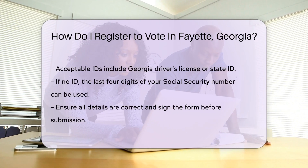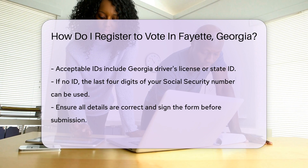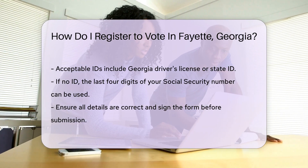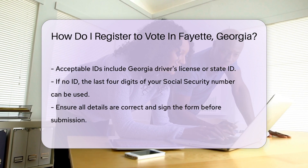Fill in your name, address, date of birth, and ID number. A Georgia driver's license or state ID does the trick. No ID? The last four digits of your social are fine. Double-check your details, sign on the dotted line, and voila, you're almost there.